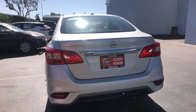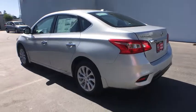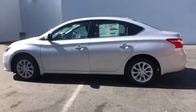Keyless entry. Backup camera. Leather wrapped steering wheel. Bluetooth. Adjustable steering wheel. Power steering. ABS four-wheel. Cruise control. Keyless start.